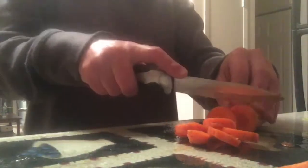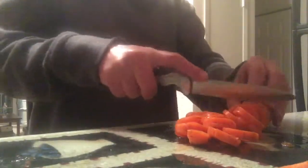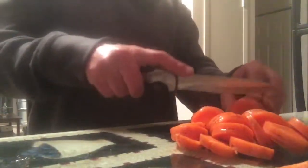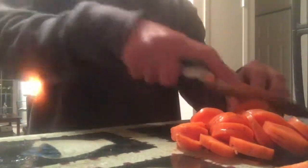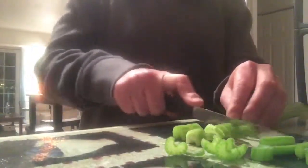This recipe was handed down to me by a friend of mine and I love it so much and it's so easy and quick to make. So I'll just go ahead and cut up all my vegetables. Here I'm cutting up some carrots, and then next I like to cut up some celery as well.